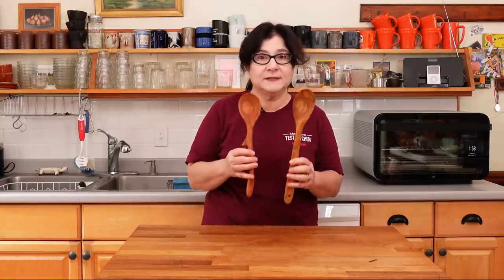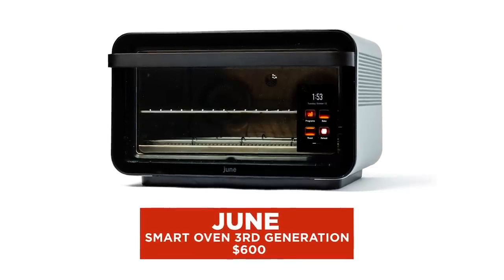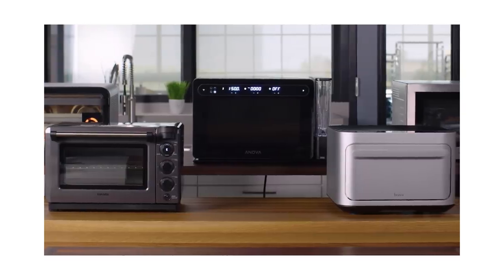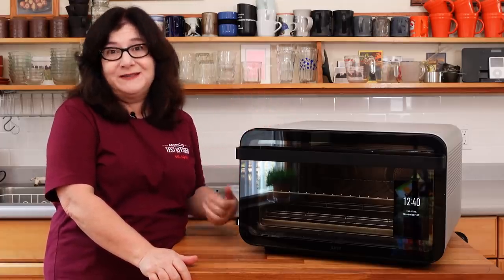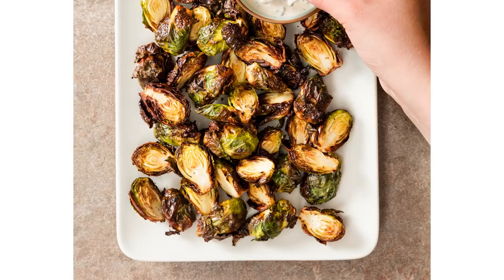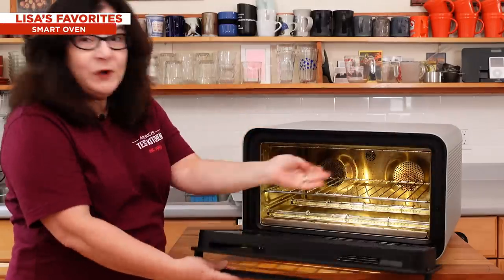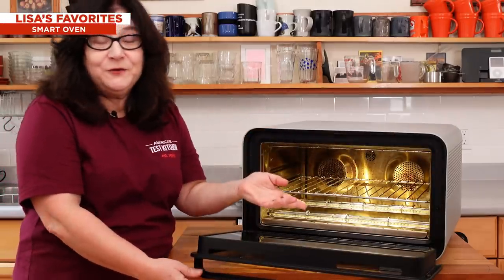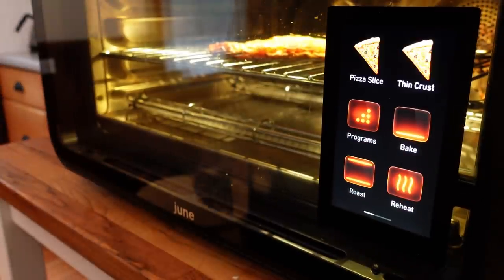These are my favorites and we've been using them in the test kitchen. Last but definitely not least is the June smart oven. This oven is one of five smart ovens I tested this year, and I fell in love with it to the point where I just bought one myself. It works like a toaster oven, it can slow cook, it can dehydrate, it can air fry. Basically it has a camera inside so it can recognize food — it's called the food ID feature, and that's part of the intelligence of the June oven.